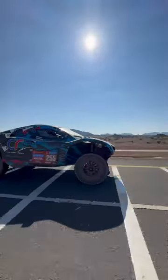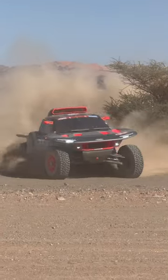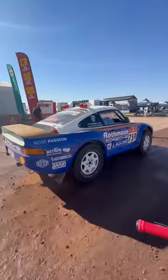The Dakar Rally is the most grueling 14-day off-road endurance rally, with categories including motorcycles, ATVs, 4x4s, some massive trucks, and my favorites, the Dakar Classic category.